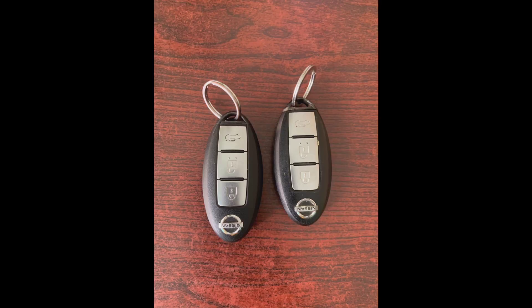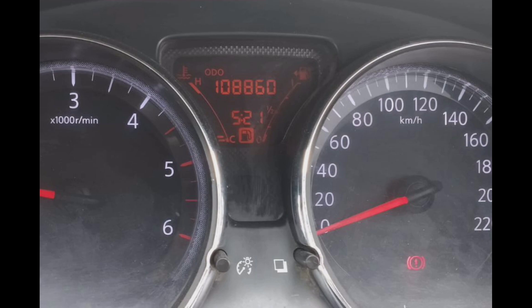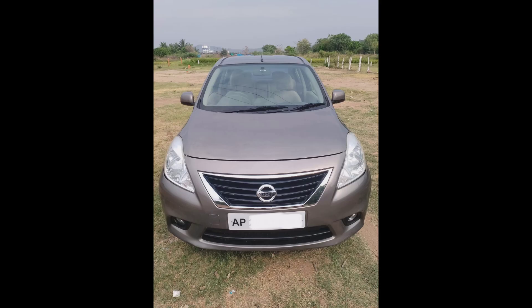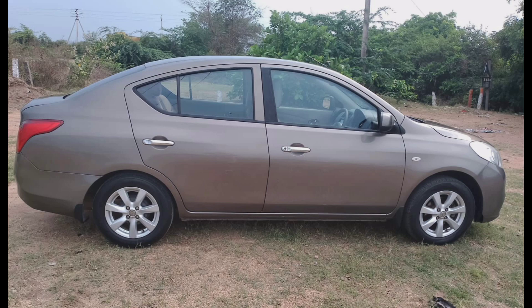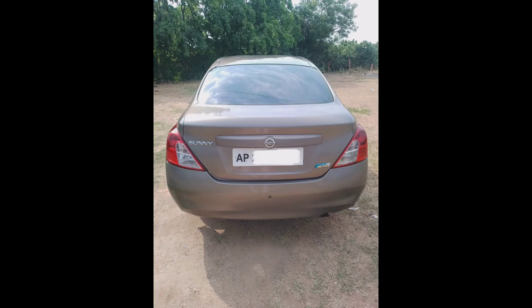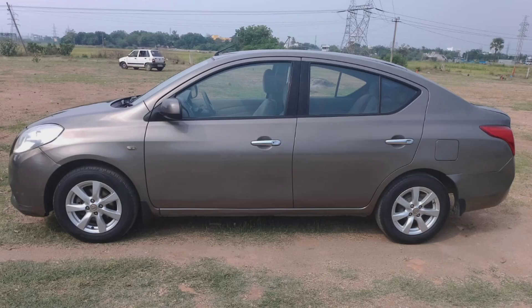Top to bottom original vehicle, single owner, non-accident vehicle, neat and clean interior condition. Features include AC, power steering, power windows, company music system, reverse camera, touchscreen display, central locking system, two keys, two airbags, and leather seats.